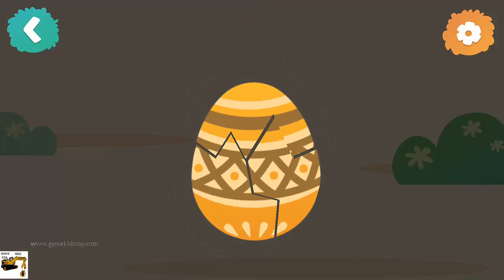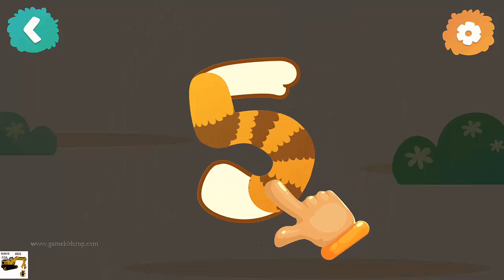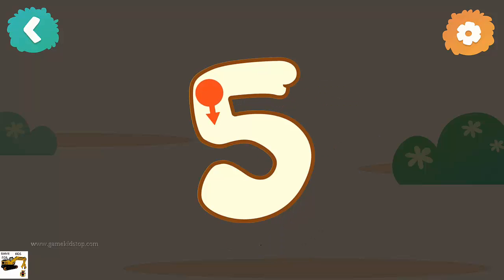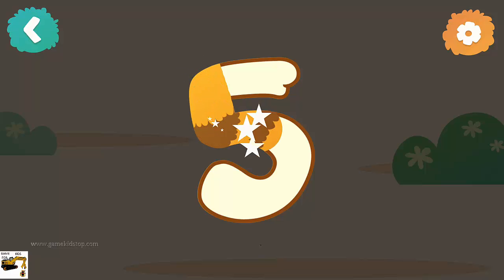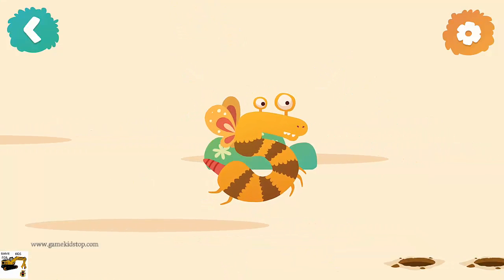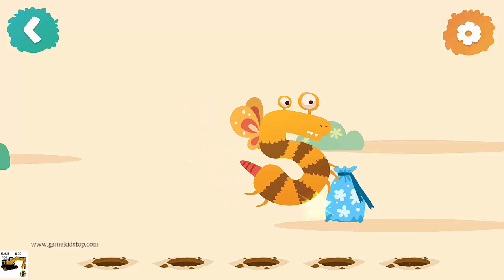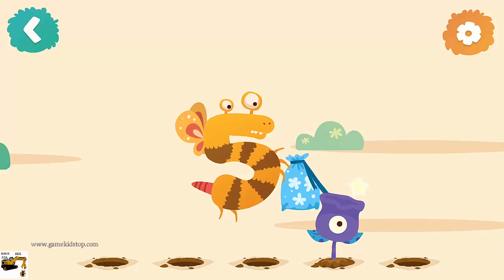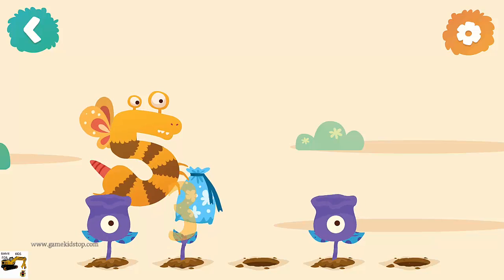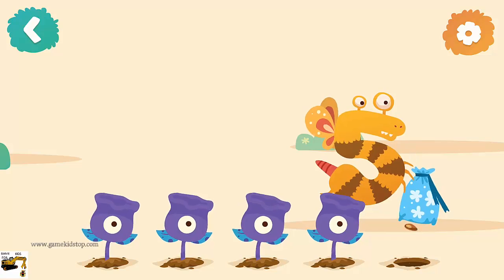Let's crack the egg! Number five — now follow the line step by step to draw this number. Very nice! Number five usually plants flowers. Bring the flowers: one flower, two flowers, three flowers, four flowers, five flowers.